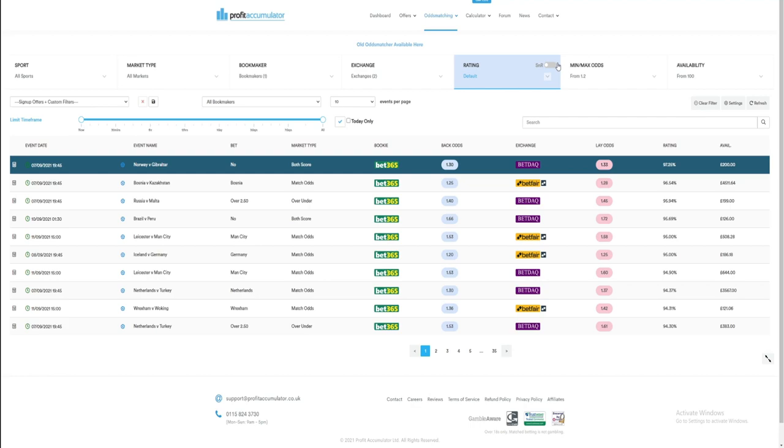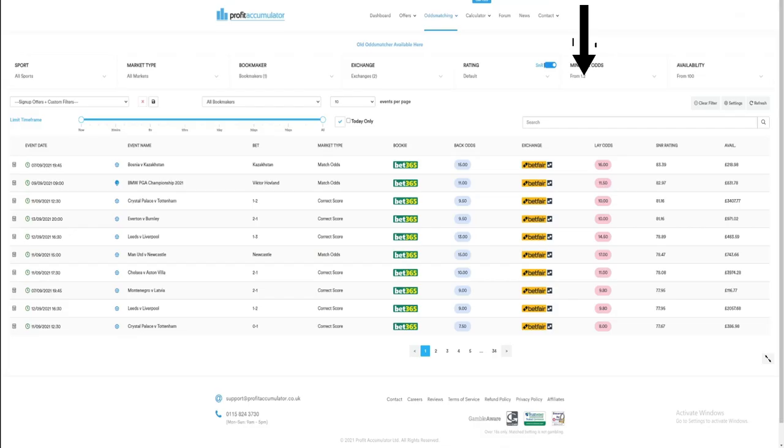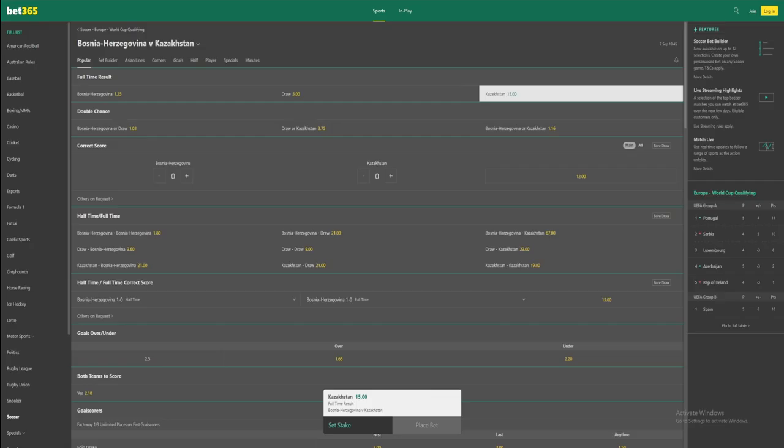Once we're credited any free bet, we tell the odds matcher by hitting the SNR button in the ratings column. This is a very important step because it finds games and events with higher back odds, which is what you need for free bets. We do the exact same steps as before — in this case I'm backing and laying Kazakhstan. We check the bookie odds and betting exchange odds to confirm they match the odds matcher, which they do. We load up the calculator on the left of the screen and put it into free bet mode, which changes your lay stake value. This way you're going to earn £83 for making this bet. Once placed, you just sit back and wait for the profit to come in.